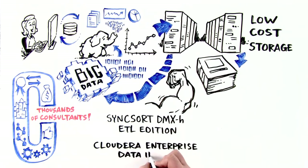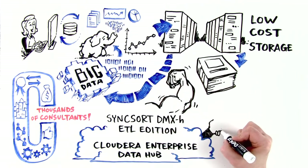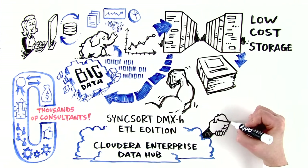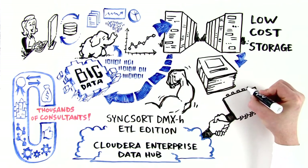Cloudera Enterprise Data Hub is the most complete big data platform — open, secure, managed, and governed. Cloudera has the largest ecosystem and a strong partnership with Intel.